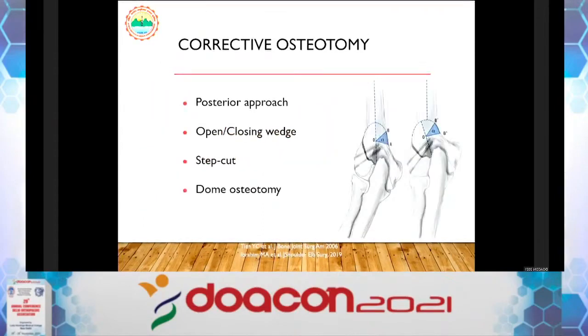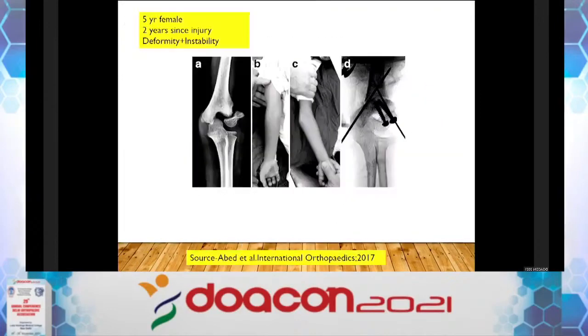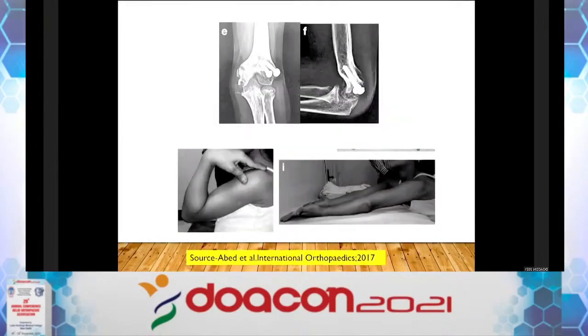Corrective osteotomy can be lateral closing wedge, step cut, or dome osteotomy. Literature supports dome osteotomy. I personally prefer a medial closing wedge with a plate. One case from literature — a 5-year-old female, 2 years since injury, with deformity and instability — underwent 3-in-1 fixation: anterior transposition plus fixation plus corrective osteotomy. Good results were reported by these authors, although some fishtailing is visible.